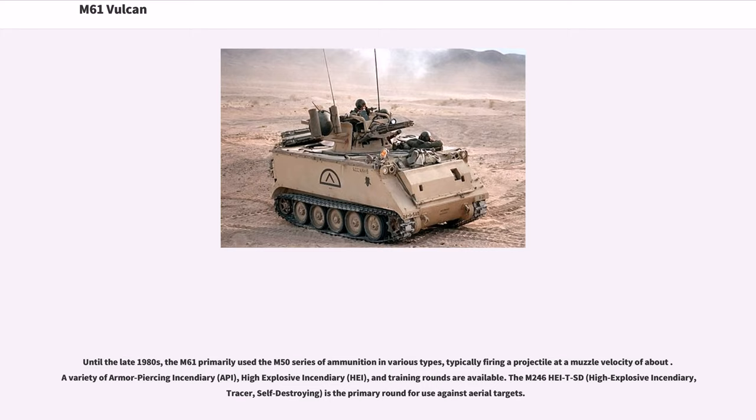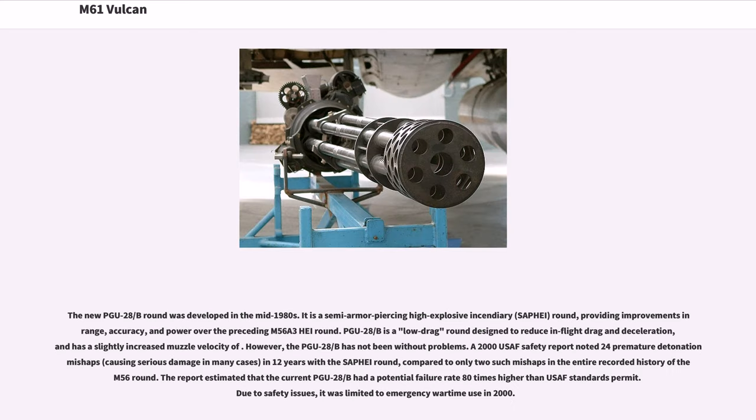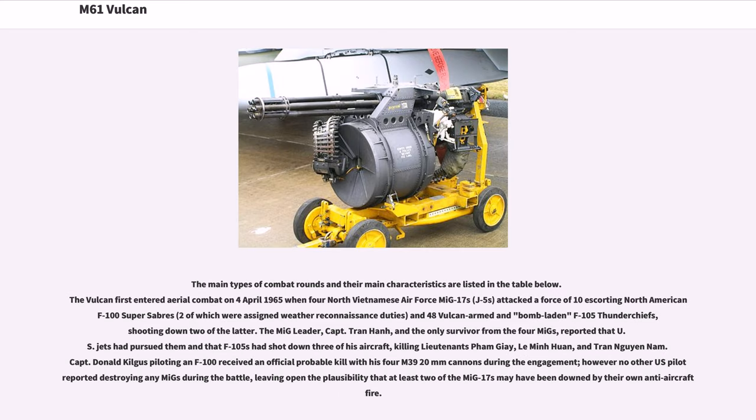The M246 HEI-T is the primary round for use against aerial targets. The new PGU-28B round was developed in the mid-1980s. It is a semi-armor-piercing high-explosive incendiary round, providing improvements in range, accuracy, and power over the preceding M56A3 round. PGU-28B is a low-drag round designed to reduce in-flight drag and deceleration. However, the PGU-28B has not been without problems. A 2000 USAF safety report noted 24 premature detonation mishaps in 12 years with the SAPHEI round, compared to only two such mishaps in the entire recorded history of the M56 round. The report estimated that the current PGU-28B had a potential failure rate 80 times higher than USAF standards permit. Due to safety issues, it was limited to emergency wartime use in 2000.